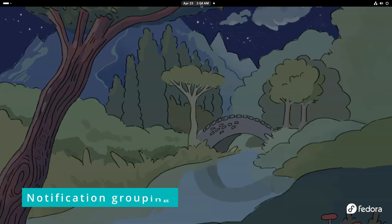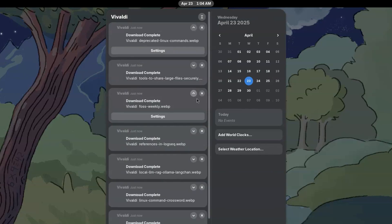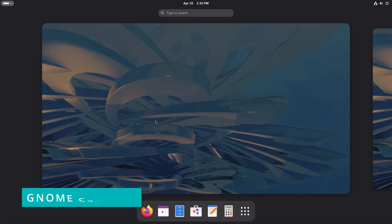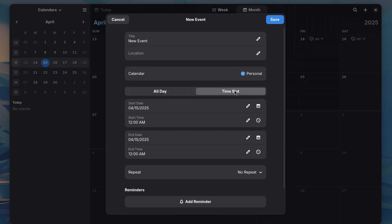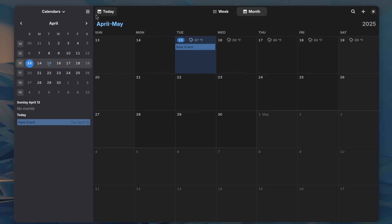A small change is in the message tray — multiple notifications from the same applications are now grouped together, giving you a cleaner notification area and an easier way to follow messages. The calendar app also has new design improvements for the event editor dialog, which now features a new all-day time slot section and the option to select time zones for start and end times. There is also easy viewing of weather information in the month view.